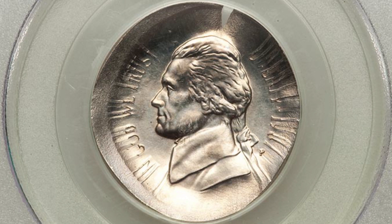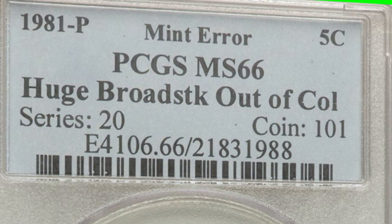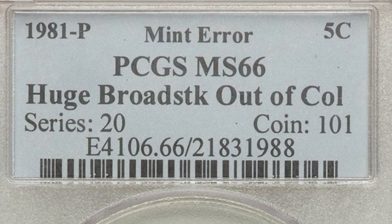We have a huge broad strike out of collar. You don't need a microscope or anything to see a mint error like this — pretty noticeable, of course. This coin ended up selling for over $280: the 1981 Jefferson nickel graded at mint state 66 by PCGS.